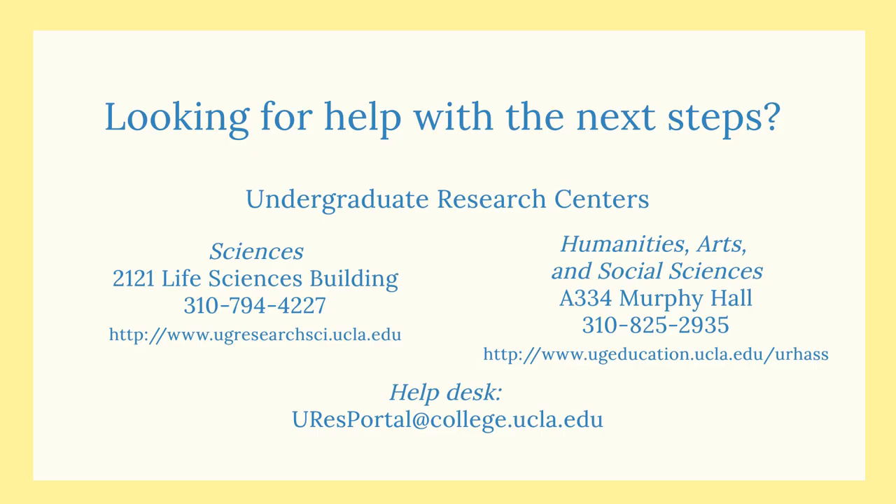In addition to using the portal, you should still reach out directly to potential research mentors who might have an opportunity they haven't listed. Both undergraduate research centers can provide you with helpful insights to guide those conversations. Check out their websites for more information.